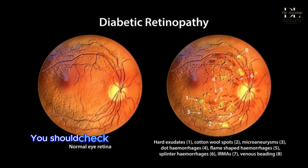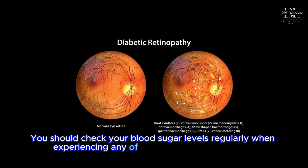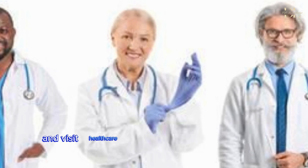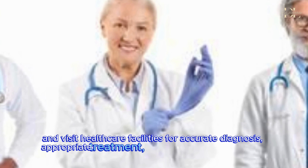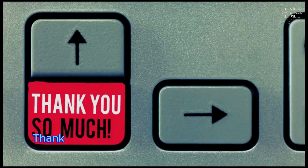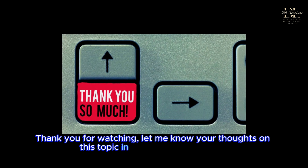You should check your blood sugar levels regularly when experiencing any of the above signs, and visit healthcare facilities for accurate diagnosis, appropriate treatment, and complication prevention. Thank you for watching — let us know your thoughts on this topic in the comment section.